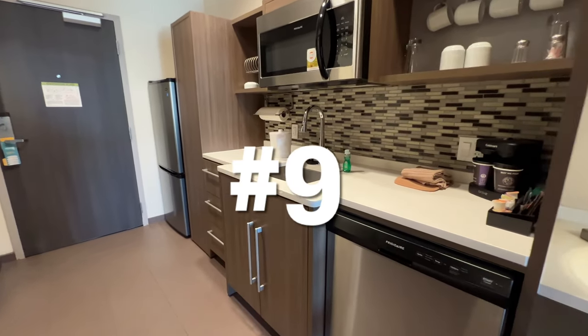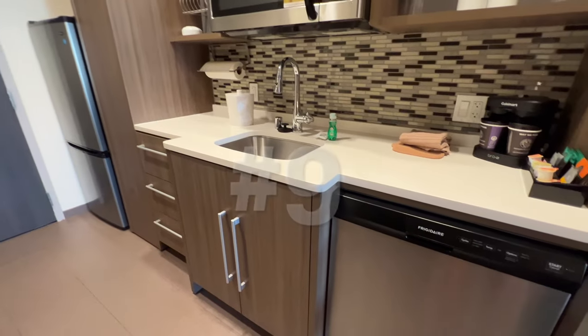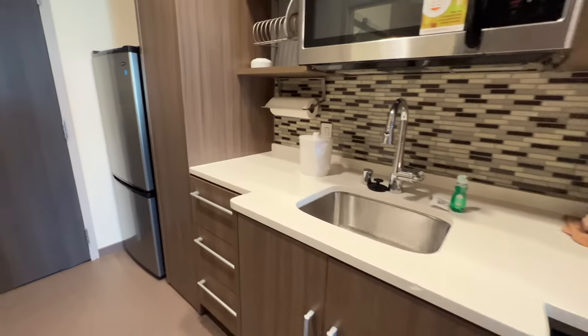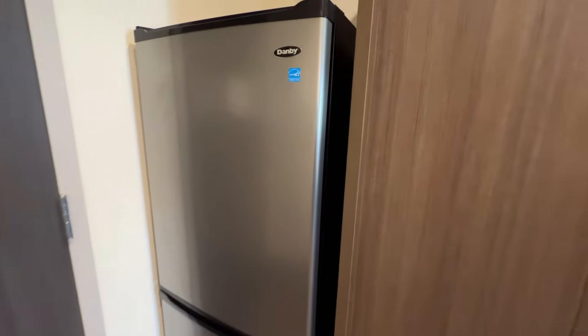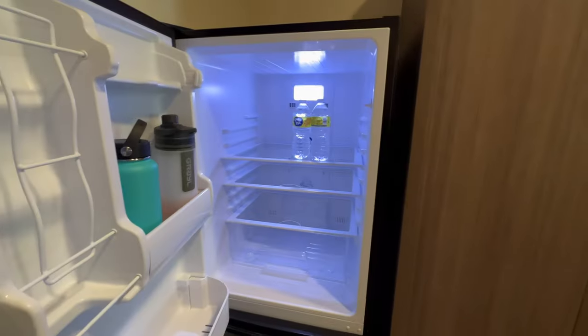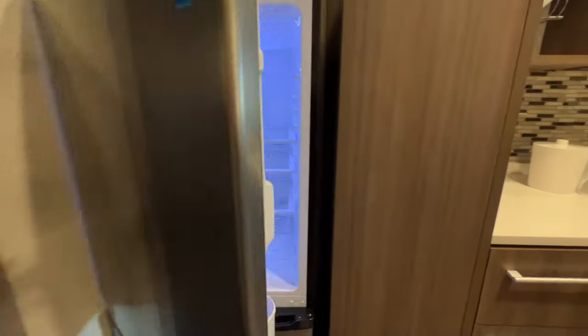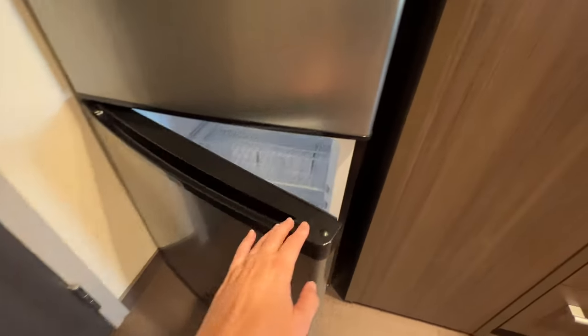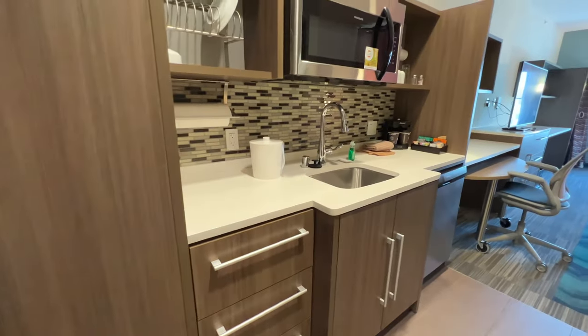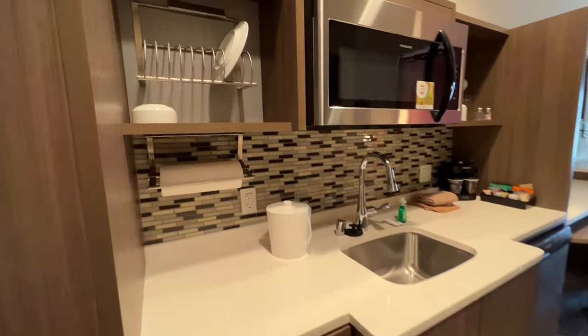Number nine is the fact that there is a kitchen in your hotel room — it is such a nice amenity. You've got a refrigerator and freezer; we put our water bottles in there so that you can have cold water. If you wanted to stock up at a grocery store and bring your own food, you can certainly do that. You can store a lot of food in these refrigerators — they're not like the really small ones in most other hotel rooms.